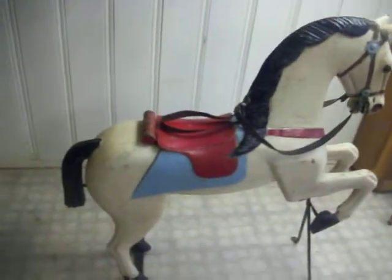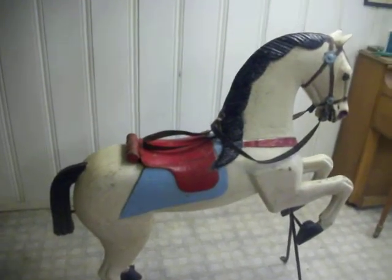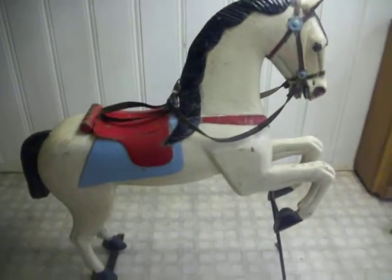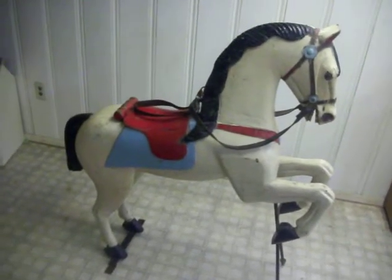It's 50 inches tall, approximately 50 inches long, and approximately 70 pounds. Not to be shipped due to the fragile nature and size and weight. Please consider this for your collection — it's a great piece of folk art, a working carousel horse from the turn of last century.